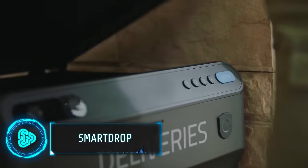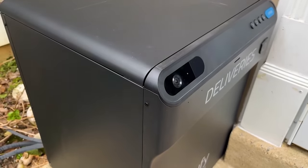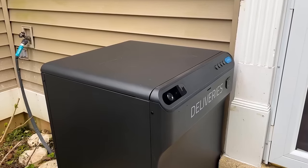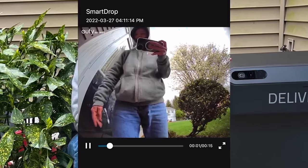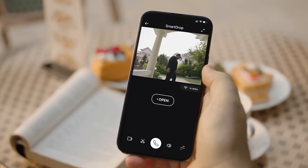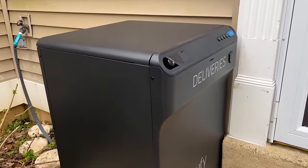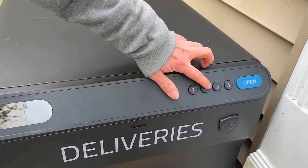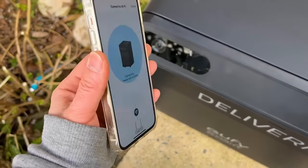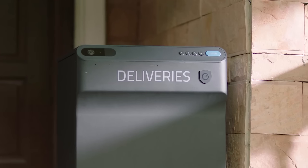SmartDrop is the ultimate 24/7 secure package delivery solution. Whether you're at home, out running errands or on vacation, its advanced features include a built-in 1080p HD camera that provides real-time notifications and allows you to watch the delivery process directly from your smartphone. SmartDrop also offers two-way audio functionality, enabling you to communicate with couriers if needed. Its durable all-metal construction ensures protection against porch pirates and harsh weather conditions, making it a dependable package dropbox solution. Installing and integrating SmartDrop into your security setup is a breeze, all for the cost of $200.